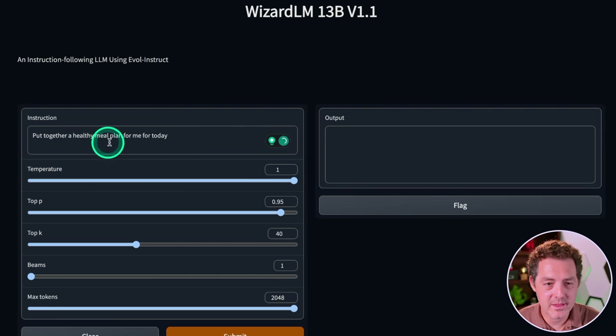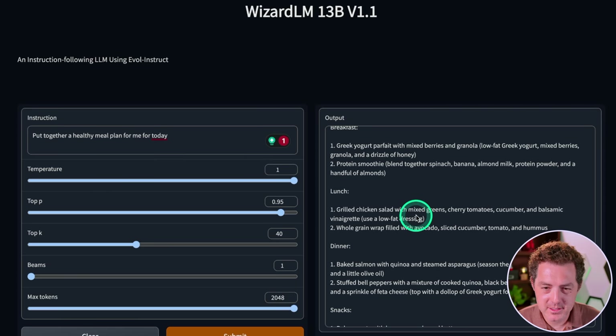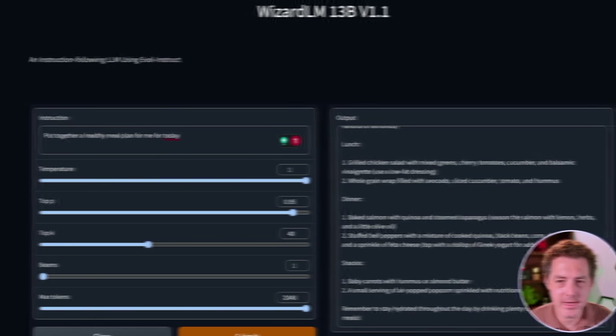Next, some planning: put together a healthy meal plan for me for today. "Here's a healthy meal plan for today." Breakfast looks good, lunch looks good, dinner, snacks — remember to stay hydrated. This is a great answer.